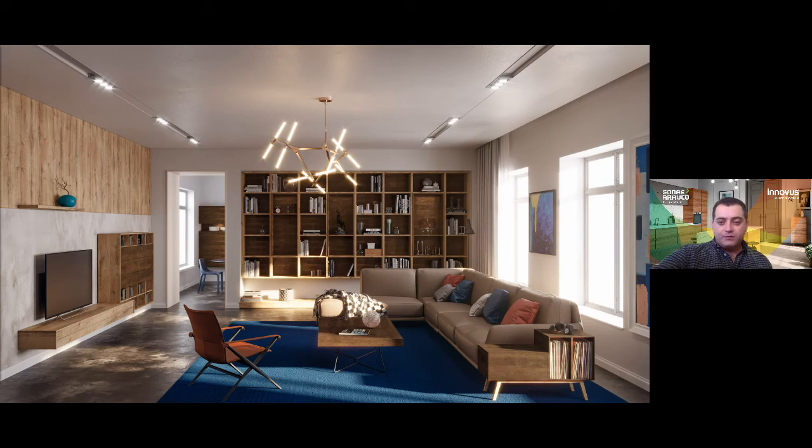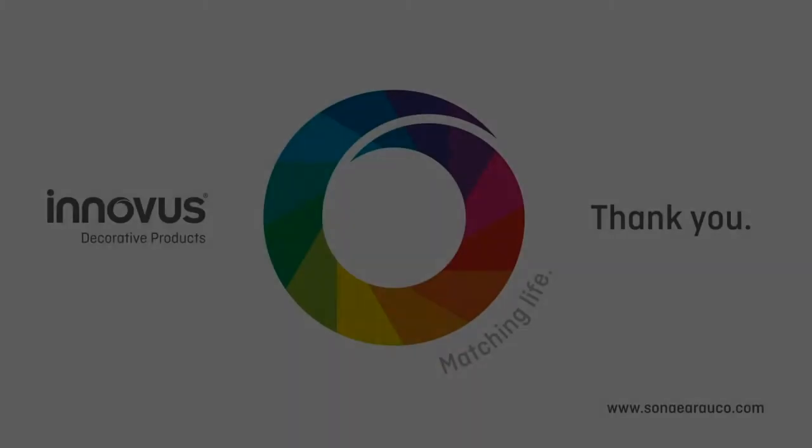This brings my section to an end and I hope that I've done the collection justice. The next part of our program is conducted with Gordon Scott, our specification manager in South Africa, who will be hosting a conversation with Marcus David, representing the Sona Arauco specification team in Germany. Thank you.